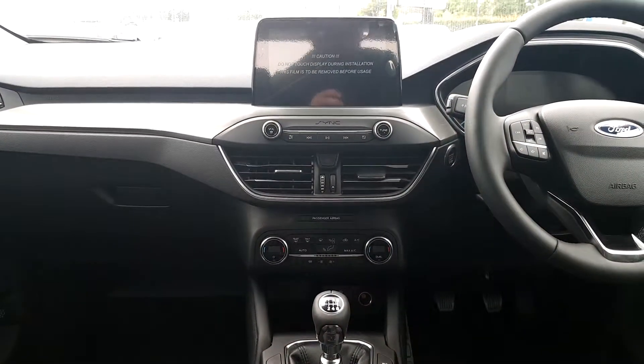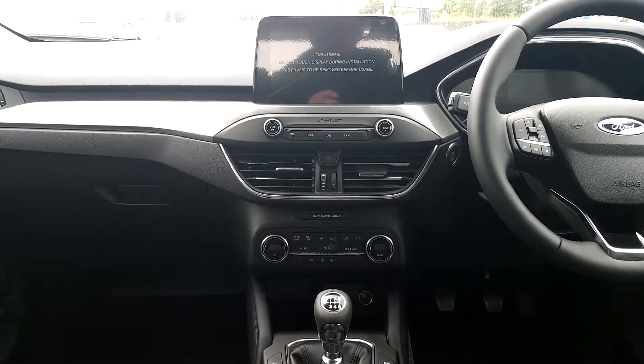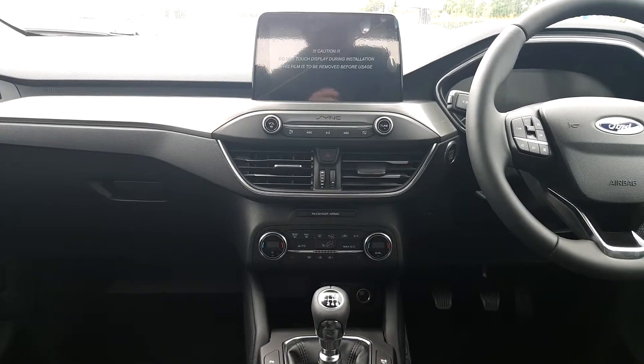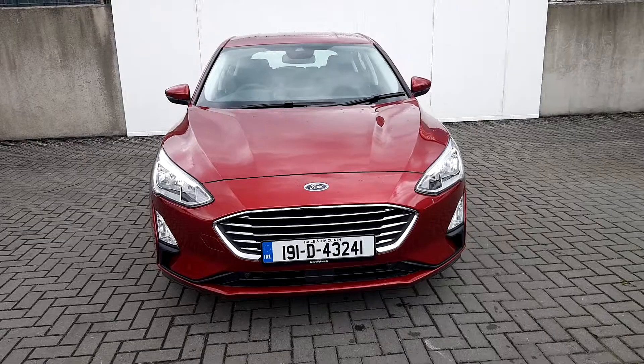A push button ignition, collision mitigation, lane keeping assistance, and a large touchscreen with Sync, Android Auto, and CarPlay are some of the wonderful features on this vehicle.